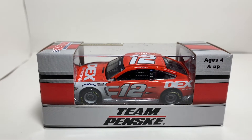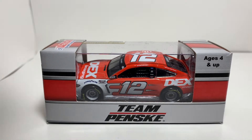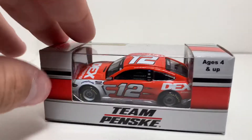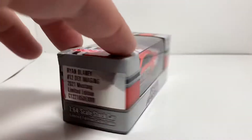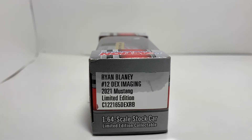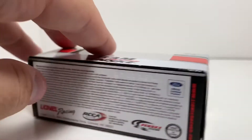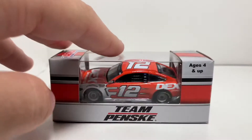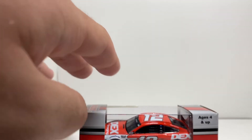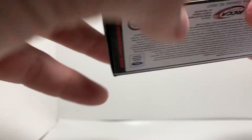There are a few other 2021 cars I've got here with different colored boxes, so at least they were switching it up a little bit. You've got Ryan Blaney number 12, Dex Imaging, Action Racing Collectibles, all that information on the bottom, your barcode, and Team Penske. It's definitely different than last year. Let's see if I can get this thing open without destroying it.